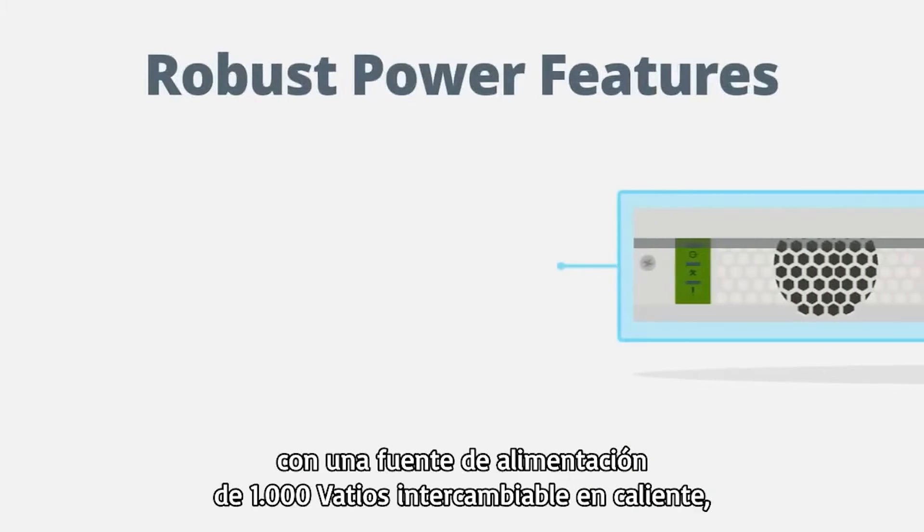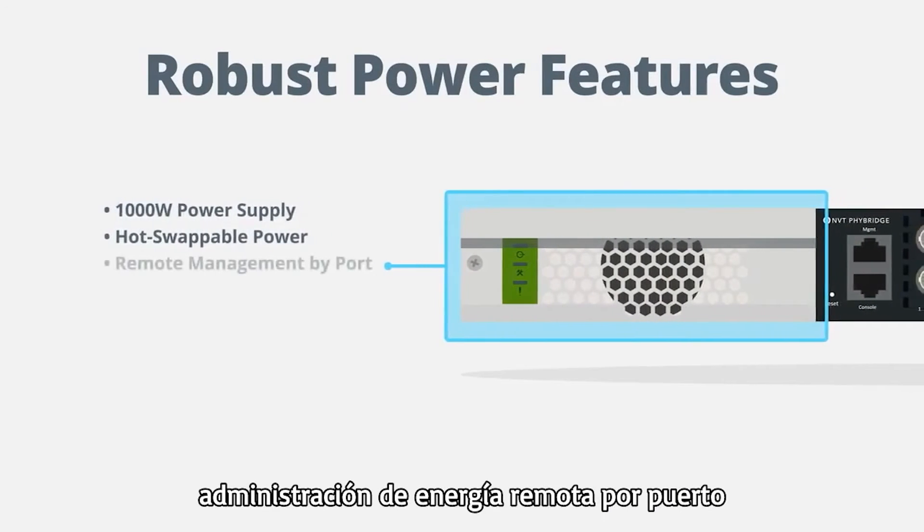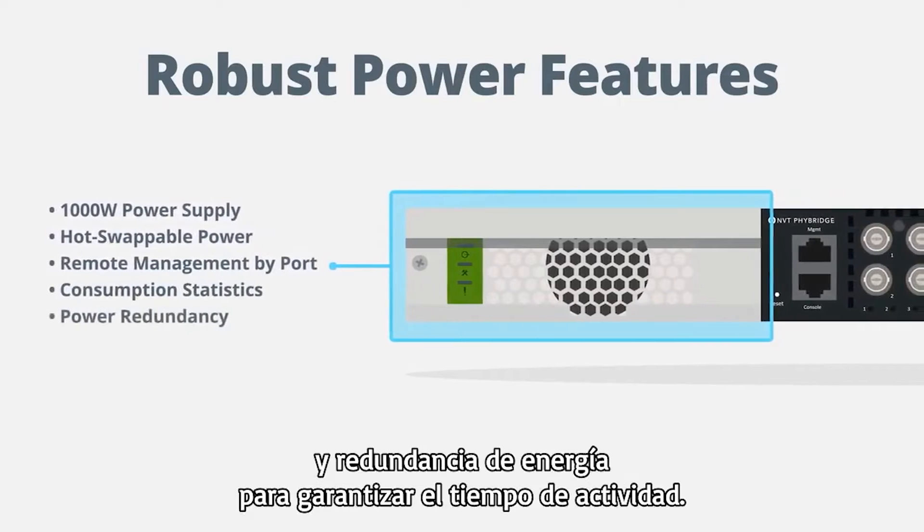The Clear24 10G also comes equipped with a 1,000-watt power supply that is hot-swappable, with remote power management by port and power consumption statistics available, as well as power redundancy to ensure uptime.